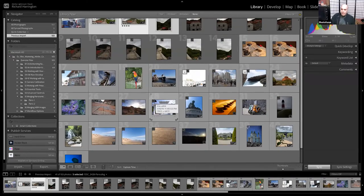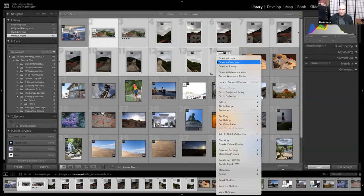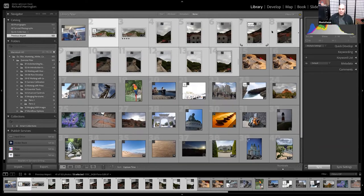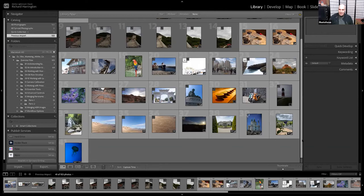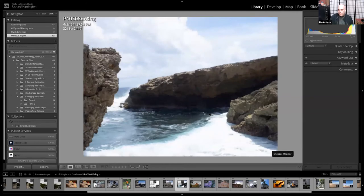We're going to play a game — Vanelli picks a photo number for Rich to develop. Vanelli picks 7, but that's already the panorama, so the choice moves to 23. Image 23 is from a time-lapse sequence — a beach/water scene shot around midday with tough highlight recovery challenges. The sky blew out in camera because of harsh overhead sun.